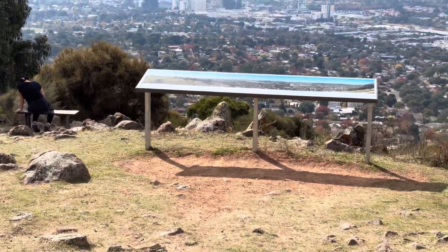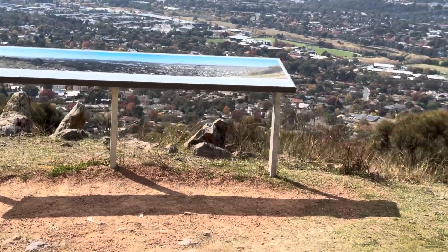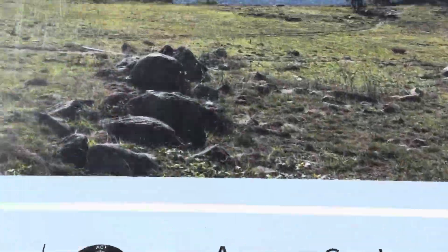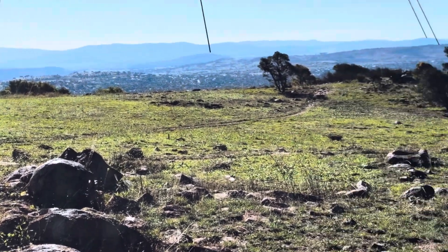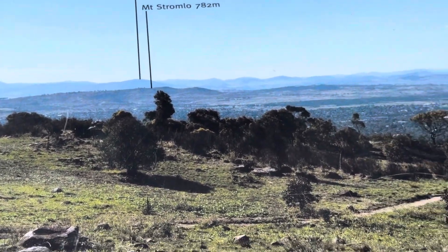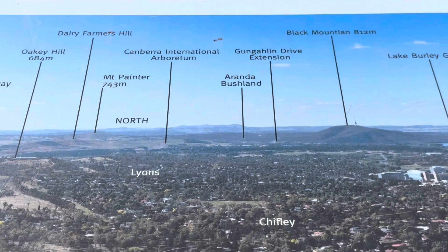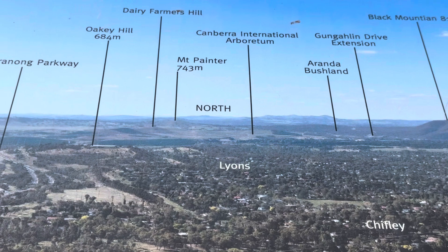We got so many mountains in Canberra — they're all depicted on this board. You can see them here: Mount Coree 1421 meters, Mount McDonald 789 meters, Pig Hill 597 meters, Mount Stromlo 782 meters, Western Thaganang Parkway, Oakley Hill 684 meters, Dairy Farms Hill, Canberra International Arboretum, and Mount Painter 743 meters.